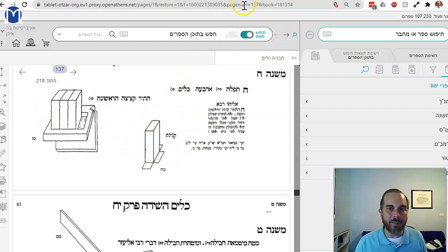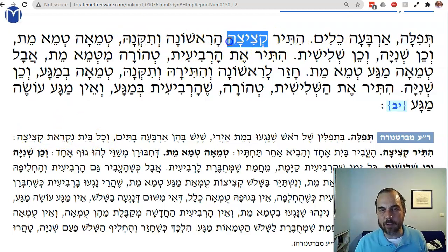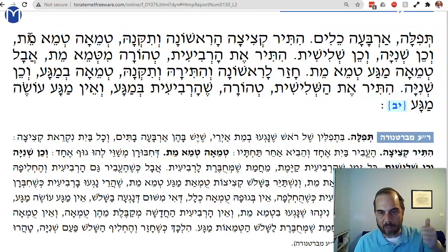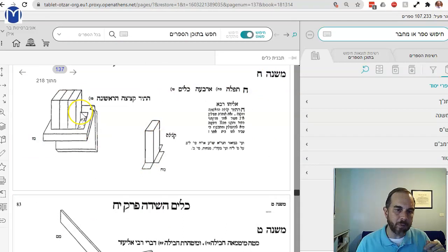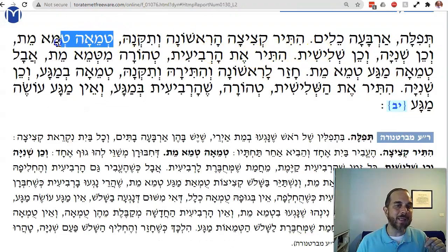All four kitzitzot became tamay. The Mishnah says: if you take out the first kitzitzah and fix it — meaning you brought another one and replaced it — t'meimit, it's still t'meimit. For example, a person who died with his tefillin on; now you're replacing the pieces. The same is true of the second and the third. But if you replace the fourth one, it's no longer t'meimit, because you've replaced essentially the entire essence of the tefillin.